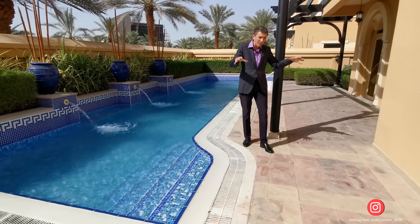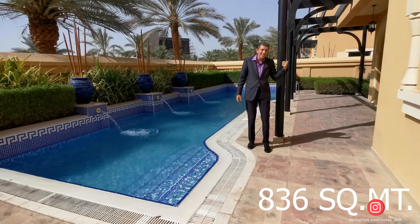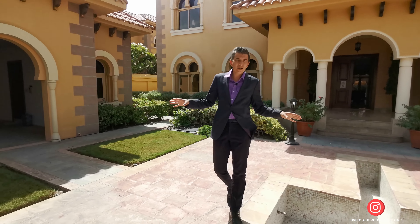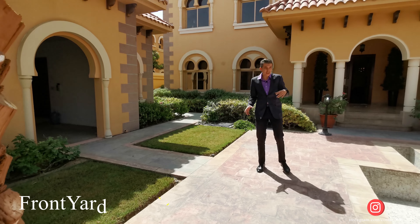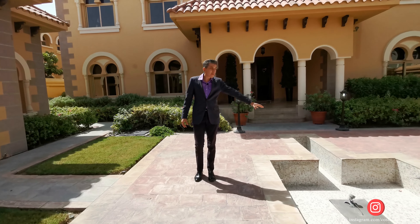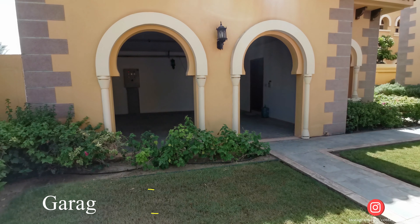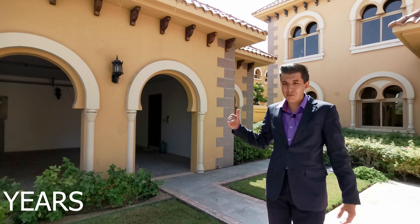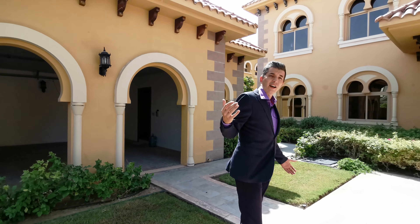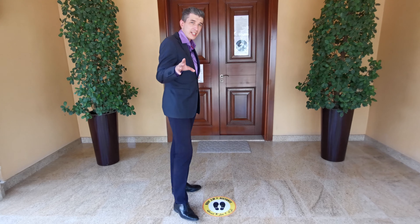The villa is located on a plot of 9,000 square feet and it's directly in the middle of it. This is the front yard, the entrance area. It's so hot that water evaporated from the pool. On the right you have a two-car garage plus a driver's room. Of course, in a couple of days the storage will be full of unnecessary things.